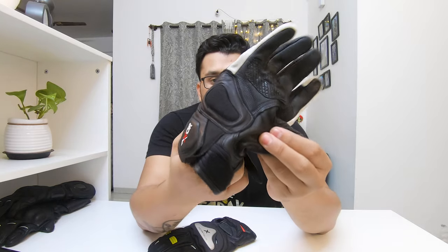This glove also has a titanium shield. It is made of pure goat leather, which is somewhere around 1mm to 1.2mm thick. The leather quality is really good, and you can see the thickness clearly — that provides very good protection.